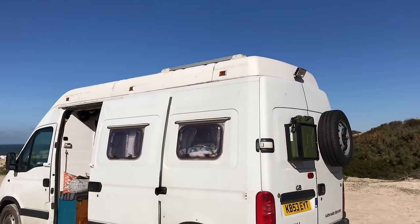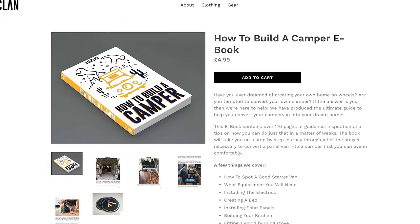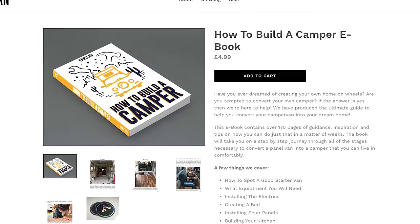They also partnered with us to create an e-book about how to build a camper. So if you're looking to do a conversion this summer, definitely take a look at the $5 book below if you're interested — it goes step by step on how to build it yourself.